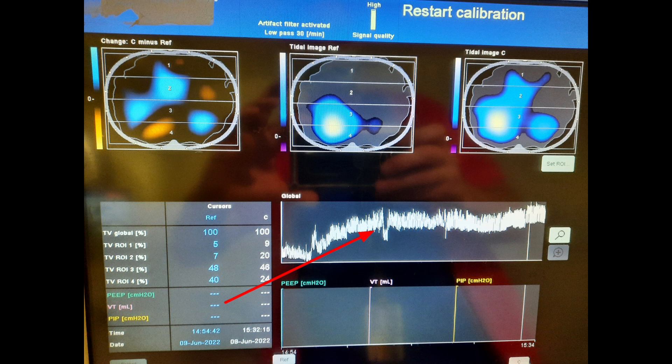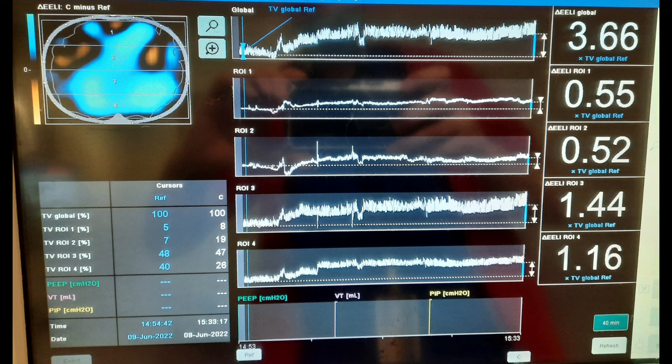We can also look at the impedance curves, which show a sudden rise representing recruitment of the functional residual capacity. Looking at the end-expiratory lung impedance image, there is 3.66 times the amount of air at end expiration — a massive recruitment of FRC with BiPAP. The way electrical impedance tomography works is that it calculates changes in impedance: when there is more aeration, impedance values increase; when there is less aeration, impedance values decrease.